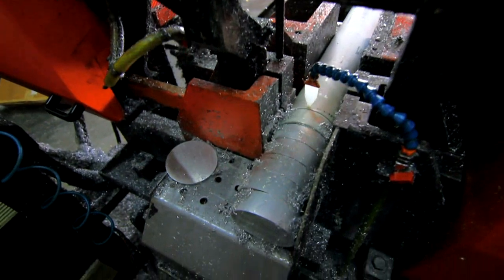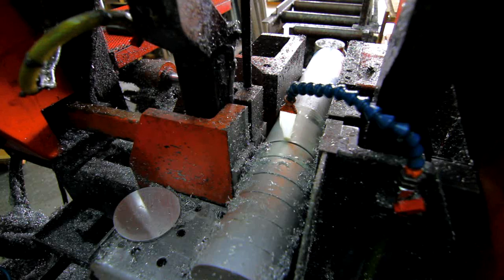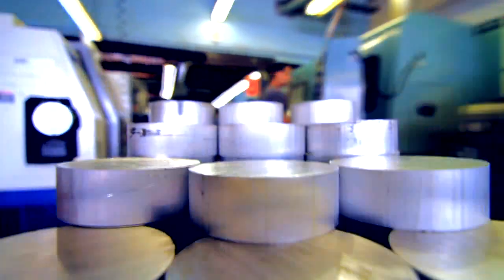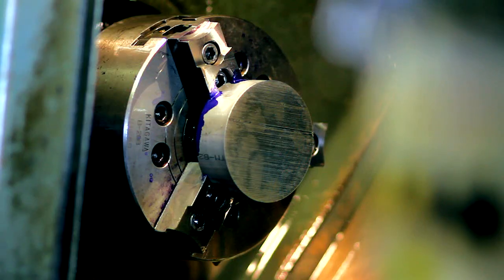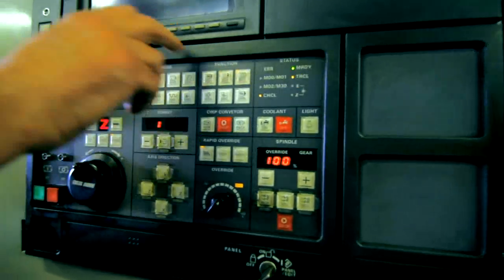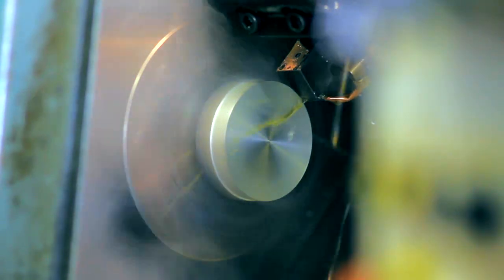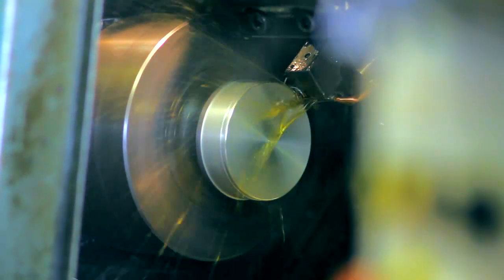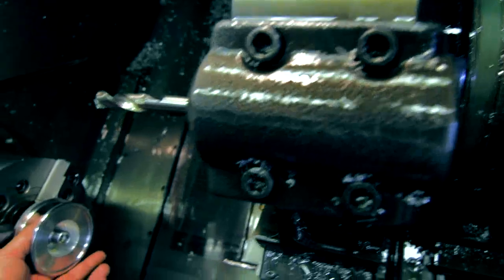Every Abel reel is precision machined from the finest 6061 T650 cold finished aerospace quality aluminum bar stock. Unlike the industry's standard of extruded aluminum, cold finished bar stock is milled from a solid block of aluminum. While it may cost two and a half times as much as its counterpart, the superior properties of cold finished aluminum justify its use in all Abel products, guaranteeing the exceptional quality that Abel is known for.